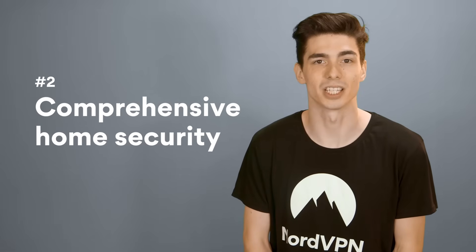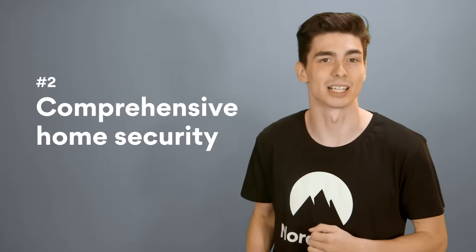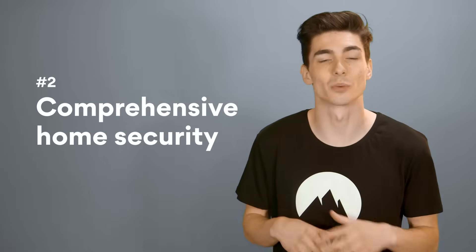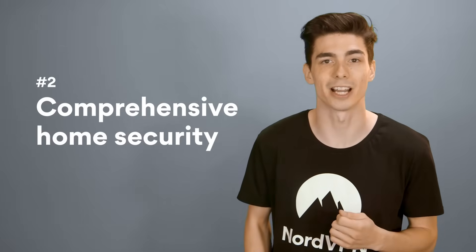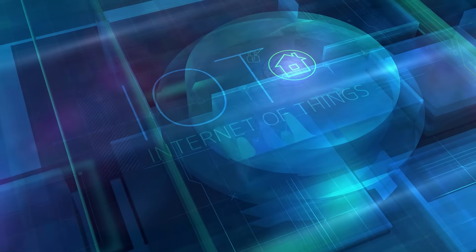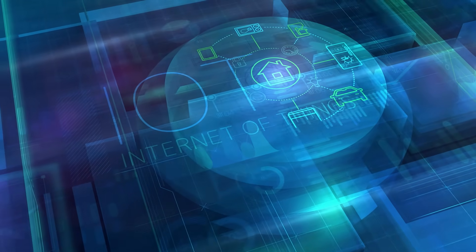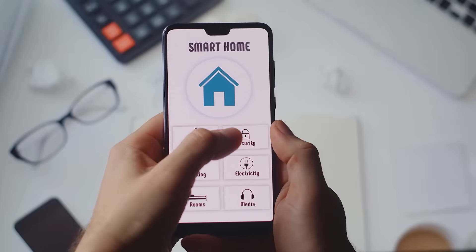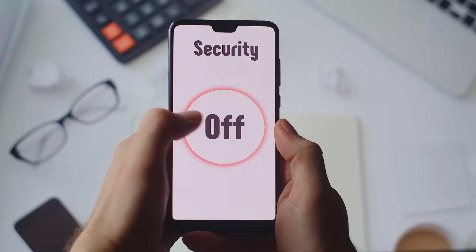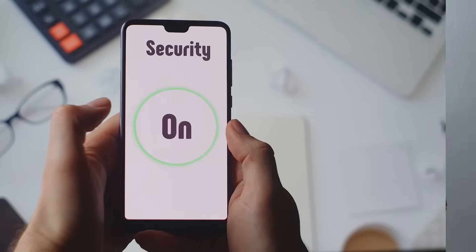Number two: comprehensive home security. Every device connected to your home router is going to be secured by the VPN connection. It will protect new devices with no additional setup, and it's going to secure your guests when they connect to your Wi-Fi. VPN on your router is going to cover even those devices that don't support VPNs — and there's plenty of those. Internet of Things devices are especially vulnerable. Without an extra layer of encryption, your smart fridge, smart fire alarm, or smart lock could become a digital entry point for a cyber criminal.